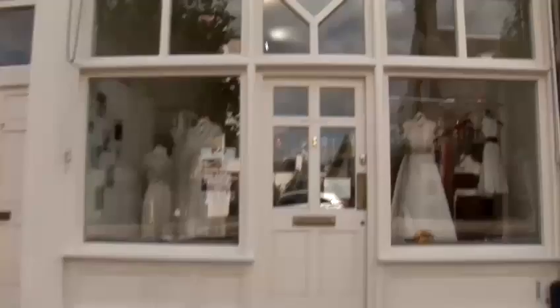Hi, I'm Ellie and I'm Charlotte and we run a wedding boutique. Today we're going to talk to you about how to plan your wedding.